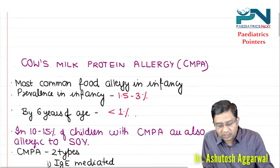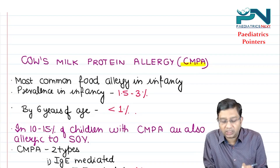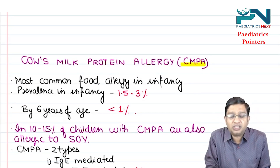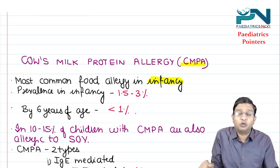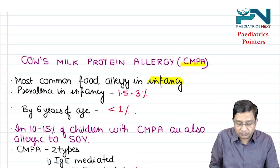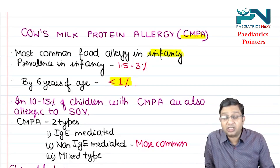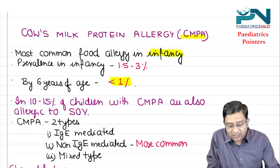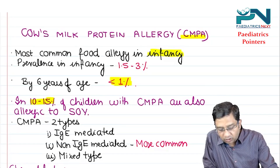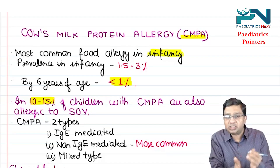Cow's Milk Protein Allergy overall is the most common food allergy in infancy, with prevalence of 1.5 to 3 percent in infancy, but this decreases by six years of age. Importantly, approximately 10 to 15 percent of children with CMPA are also allergic to soya.